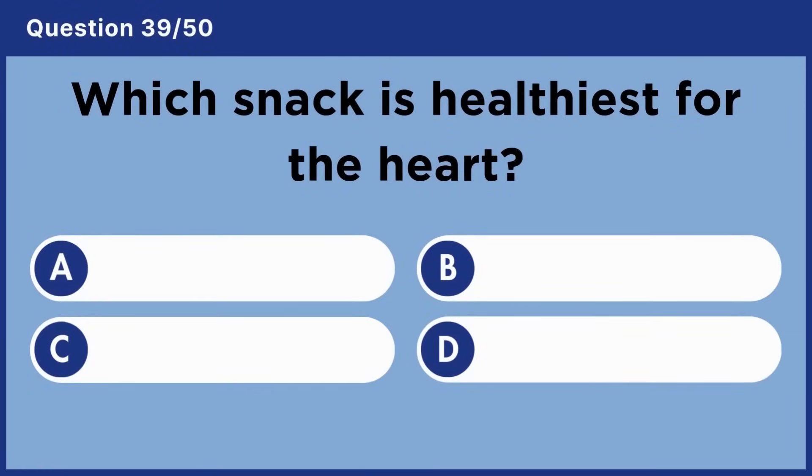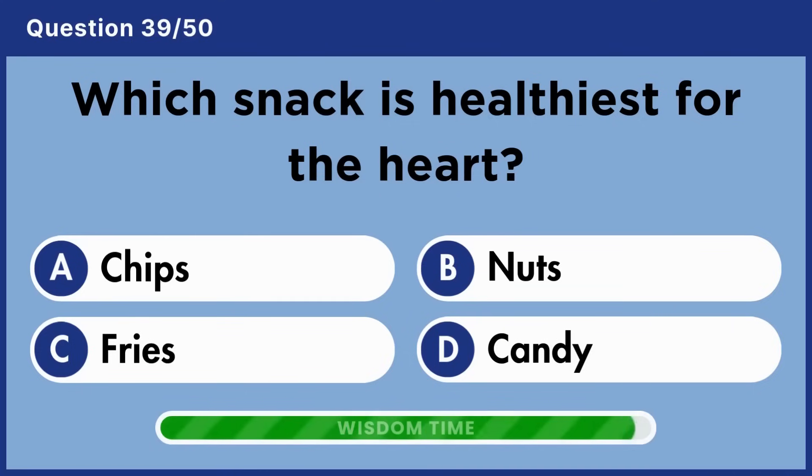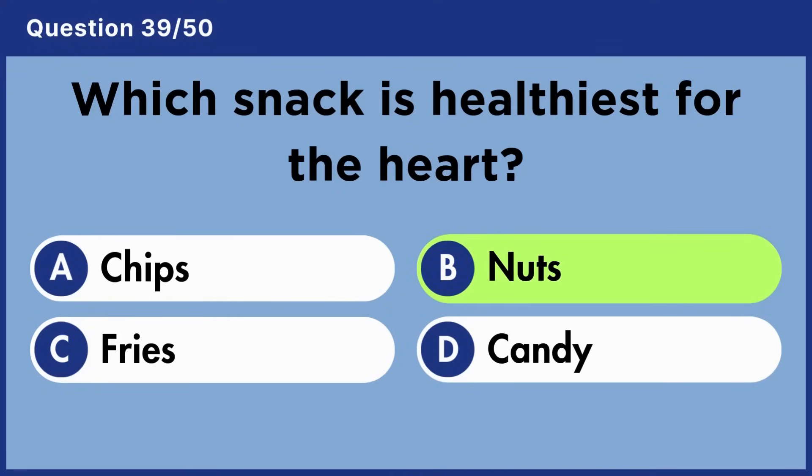Which snack is healthiest for the heart? Answer B: Nuts.